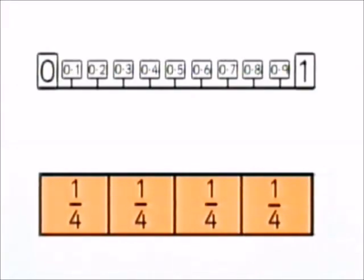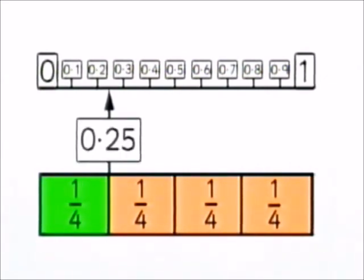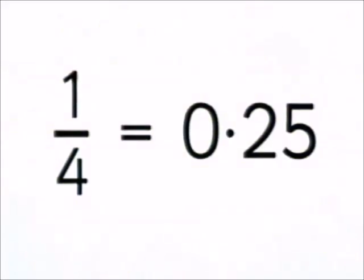Now concentrate very hard. I'm going to show you how to write one quarter as a decimal fraction. Join the one quarter block to the decimal number line. Dazzling decimal dilemma — it falls halfway between 0.2 and 0.3. It's more than 0.2, but not quite 0.3. In fact, it's exactly halfway between. So we call it 0.25. One quarter is 0.25.